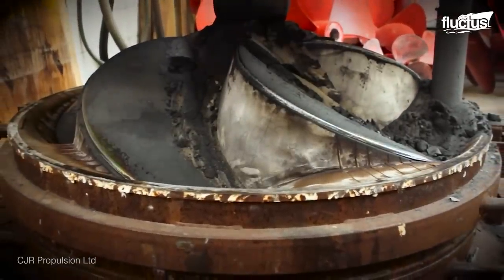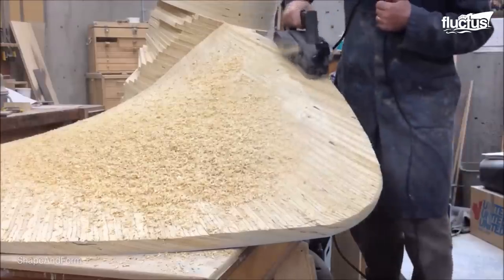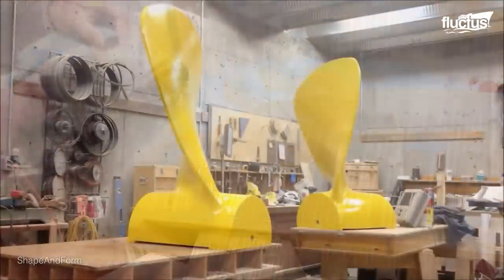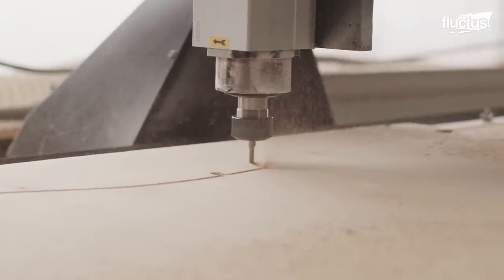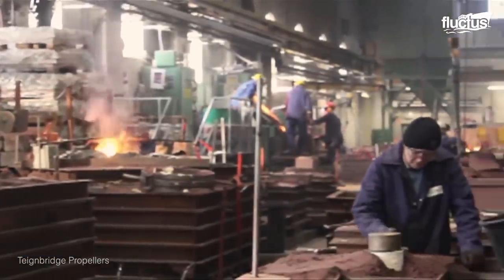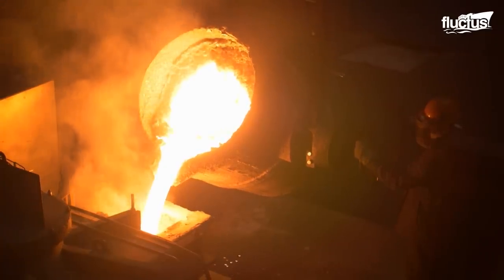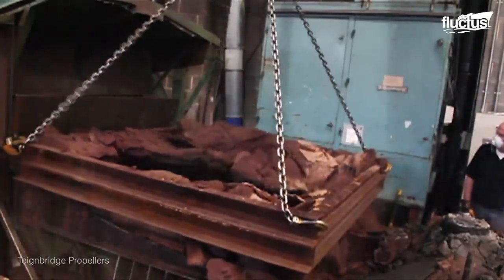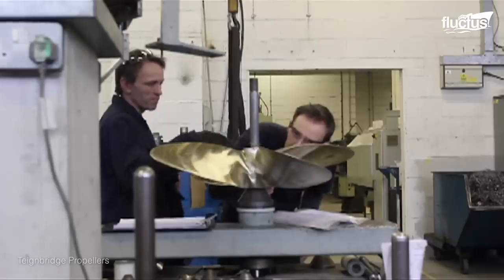Ship propellers are still made in much the same way as they were back in the 1800s. First, a wooden propeller blade is constructed and shaped according to the size and specific angular demands of the desired propeller. Nowadays, these are milled by robots in order to maximize accuracy. From here, a sand mold is constructed using the measurements of the single blade. Molten metal, usually steel, is then poured into the cavity and allowed to cool. Once the metal cures, the sand mold is demolished, and the propeller is milled, ground, and polished to perfection before being tested and mounted on a big ship.